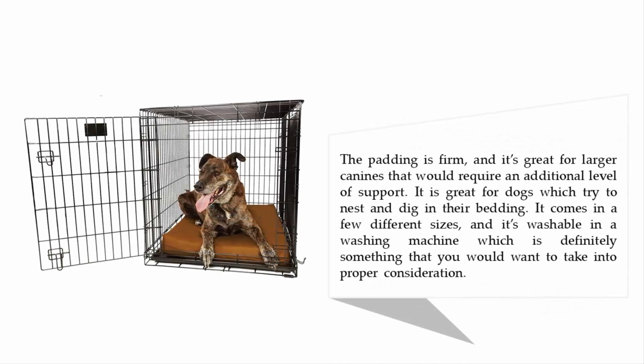The padding is firm and great for larger canines that require additional support. It is also great for dogs that try to nest and dig in their bedding. It comes in a few different sizes and is washable in a washing machine, which is definitely something worth considering.